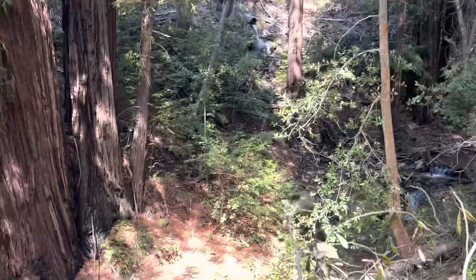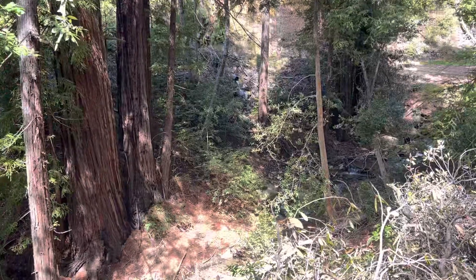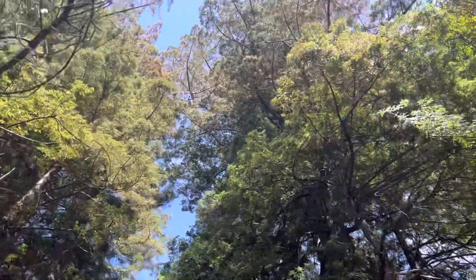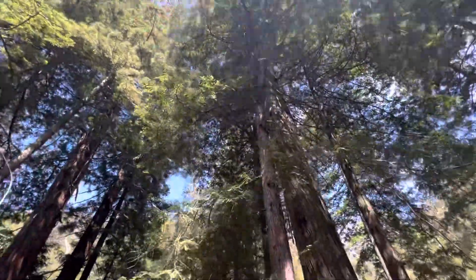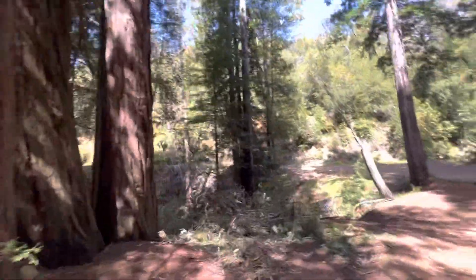Look at those redwoods there. Really unbelievable. Look at the crowns of these trees — unreal. The beauty here is really unbelievable. This is patches of temperate rainforest here. Really sunny.